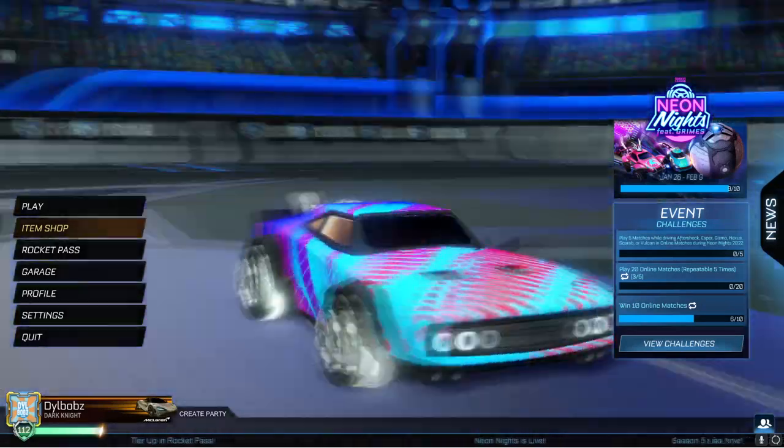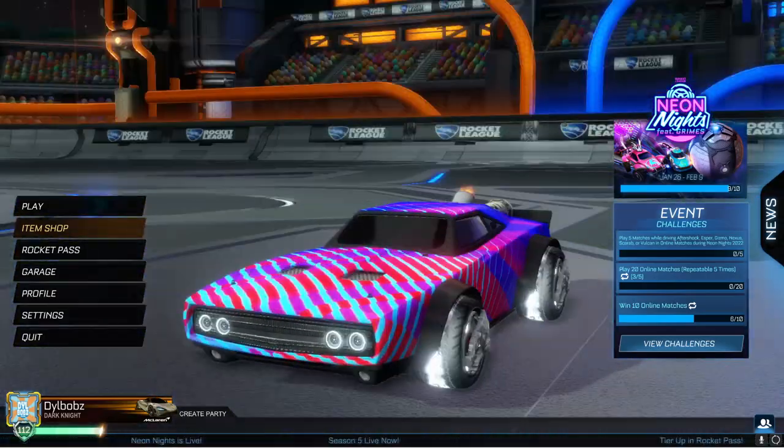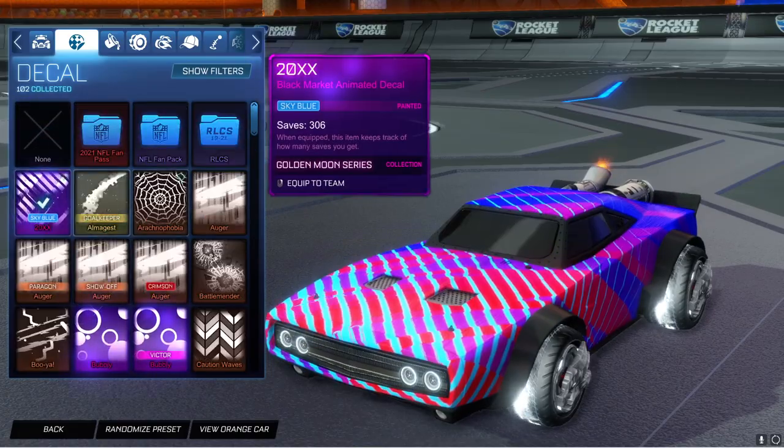So look, this is the Ice Charger. It looks freaking awesome. Since we got the Nissan Skyline back, people really wanted the Ice Charger. I can customize it with all kinds of decals at the moment — I don't know if that will be the case if you actually end up buying it from the item shop.